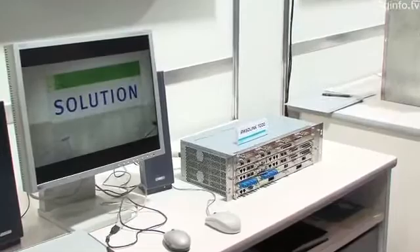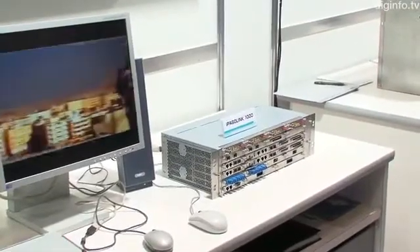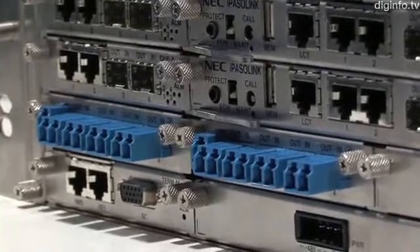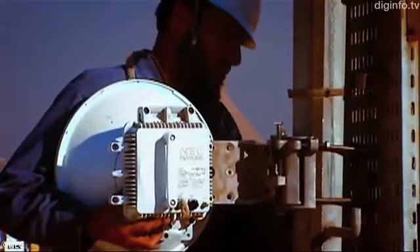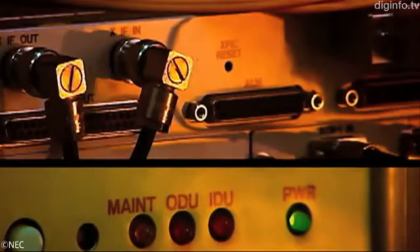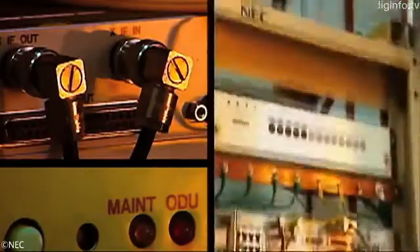At Photronics 2011, NEC exhibited an ultra-compact microwave communication system. This system provides a digital communication network which is essential for mobile phone and data access services. It enables communication networks to be constructed faster and at lower cost than wired infrastructure.